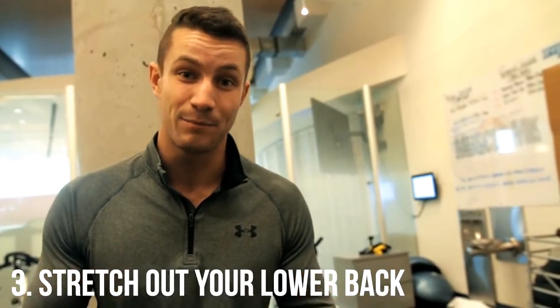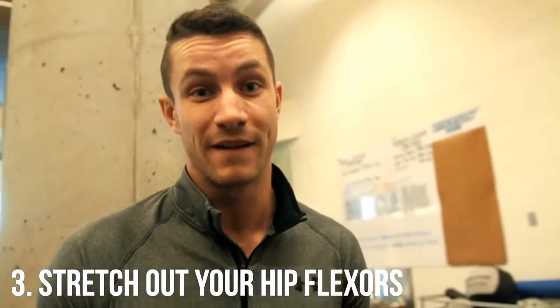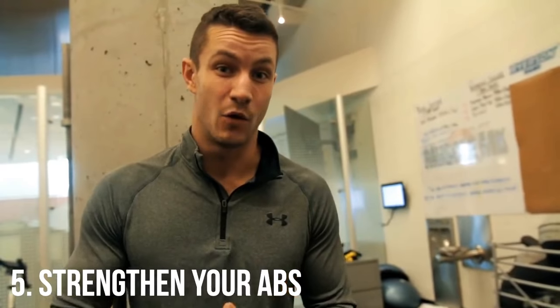Number three: far too many of you have a tight lower back, so simply stretch your lower back. Stay to the end of the video because we're going to show you some actual exercises to help stretch it out. Number four: far too many people have tight hip flexors, so similar to the lower back, you're going to have to stretch it a lot to help fix this issue. Number five: you could simply have weak abdominals, which you'll need to focus on strengthening — stay away from hip-dominant movements and focus on strictly strengthening the core.